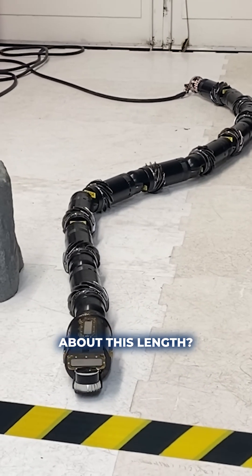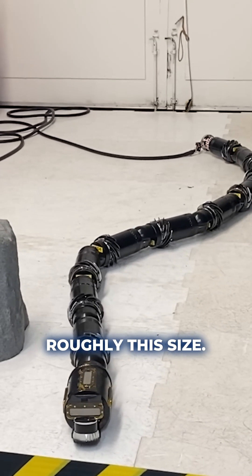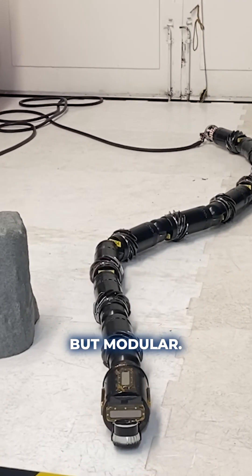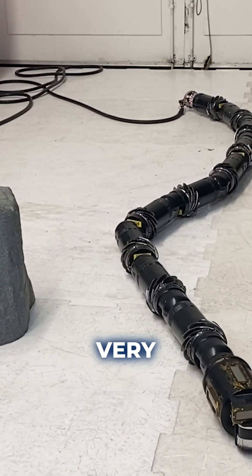So how long, realistically, would this be? About this length? For the eventual Enceladus mission, it would be roughly this size. But it's modular — it's like one module repeated 11 times. Very scalable.